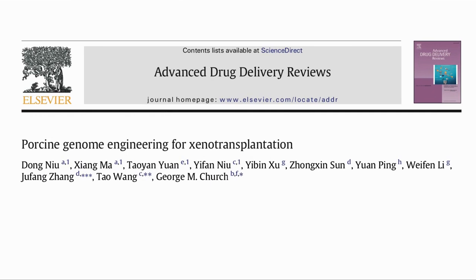Here is the paper: Porcine Genome Engineering for Xenotransplantation. Here, xenotransplants are organ transplants between species, so in this case, using a pig organ for a human transplant. This paper talks about the challenges and how to address them with genome engineering.